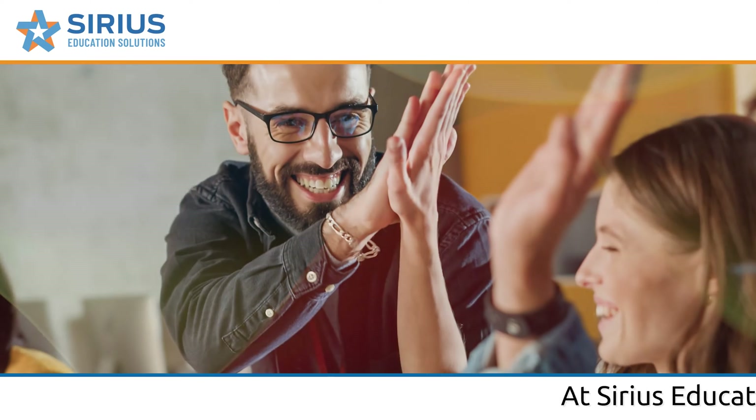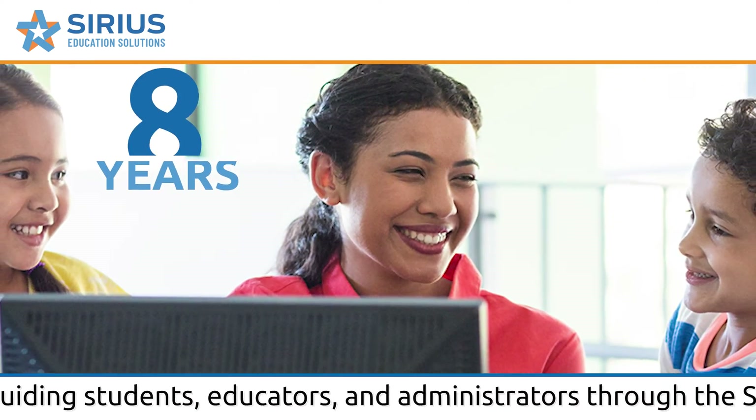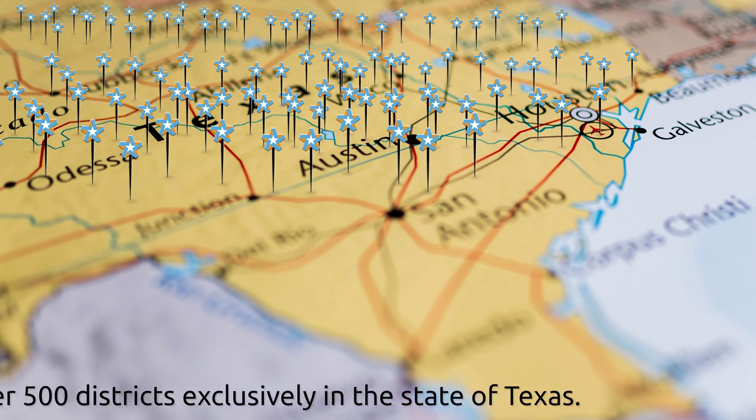At Serious Education Solutions, we've dedicated ourselves to guiding students, educators, and administrators through the STAR journey for the last eight years, serving over 500 districts exclusively in the state of Texas.